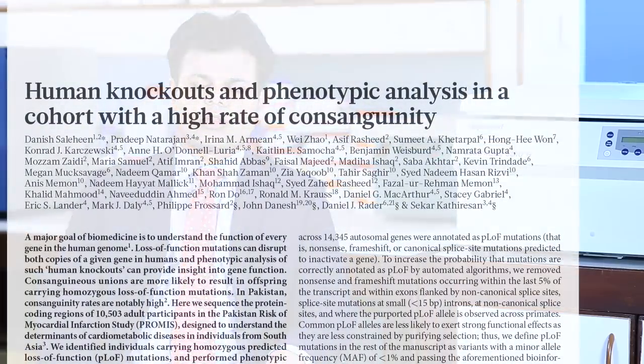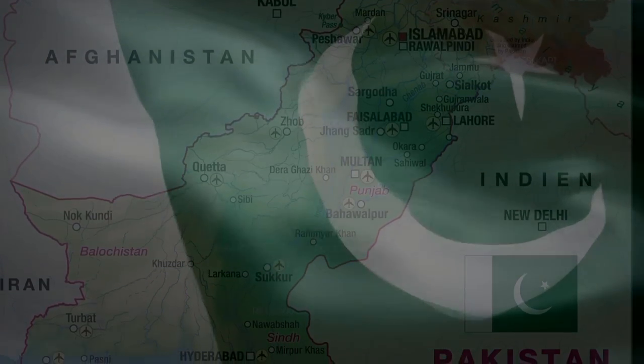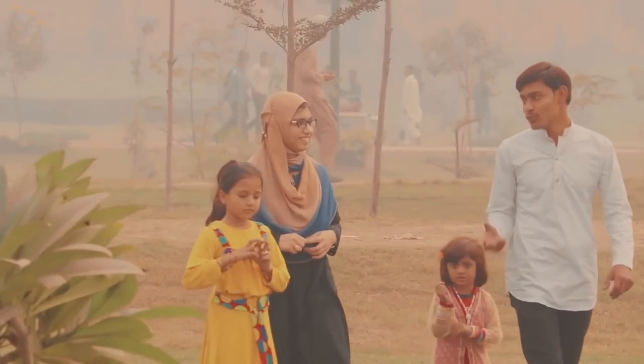A major goal of biomedicine is to understand the function of every gene in the human genome. Naturally occurring loss-of-function mutations can provide a mechanism to study the long-term effects of genetic deficiency in humans. Our aim was to identify humans in which both copies of a given gene are inactivated. Such human knockouts are extremely rare, so we leveraged high levels of consanguinity in Pakistan and conducted whole exome sequencing studies in 10,500 Pakistanis. We found that every fifth Pakistani in this resource was a human knockout, and overall 1,317 unique genes were found to be knocked out in at least one participant.